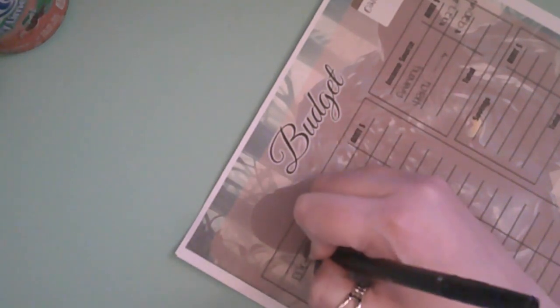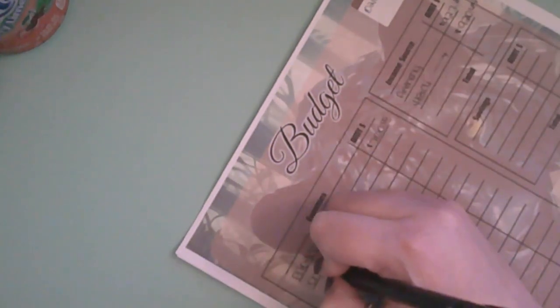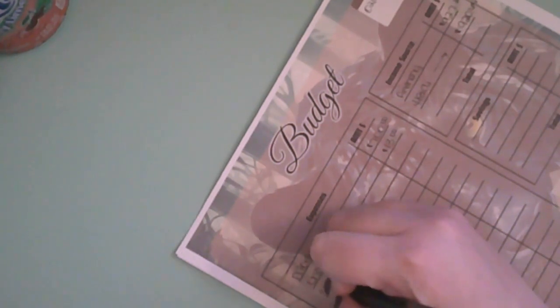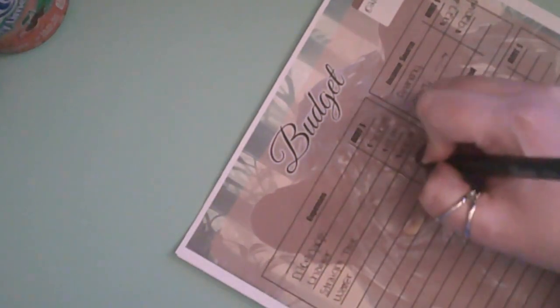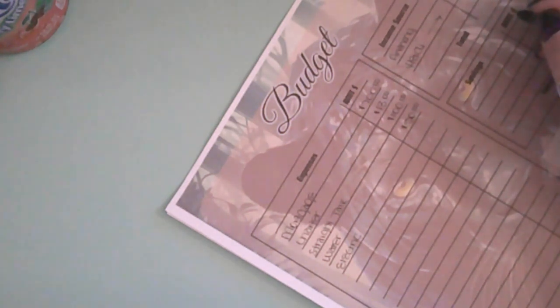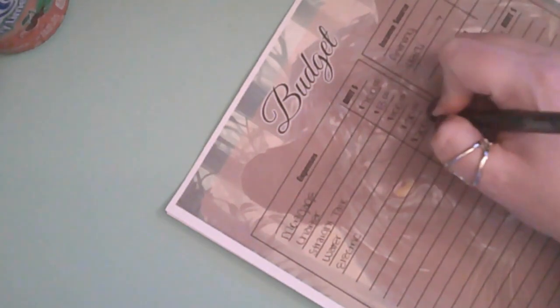I'm going to put mortgage down — mortgage gets $700. Charter, which is our internet, is going to get $13, and this is going to be half of everything. Straight Talk gets $100. Water gets $50. For electric — if you did not watch the January video — I budget $350 every month, but I'm actually budgeting $400 now because my electric bill was extremely high this month, so we're going to go ahead and put $200 for electric.